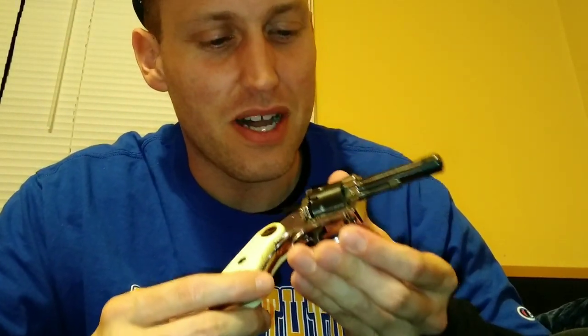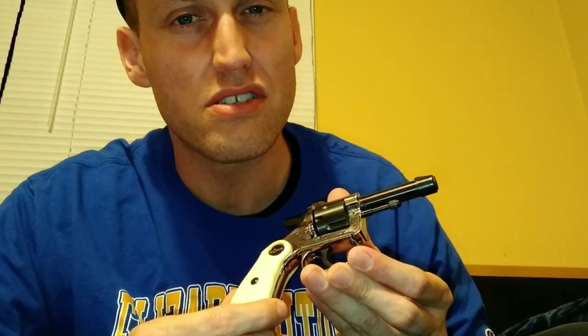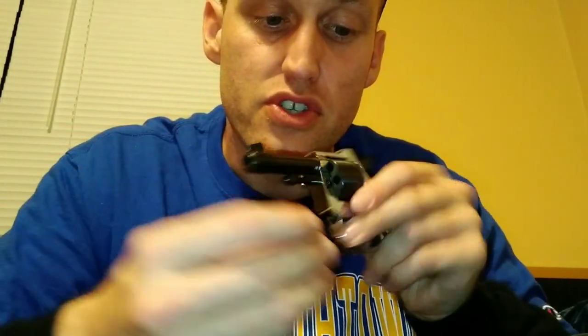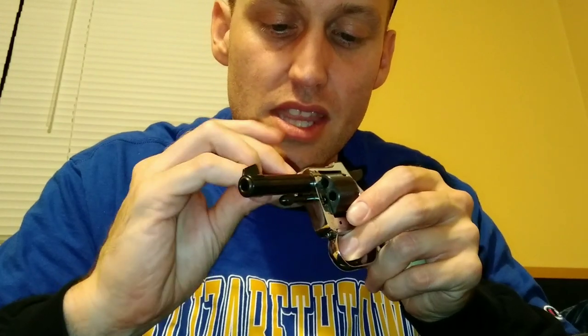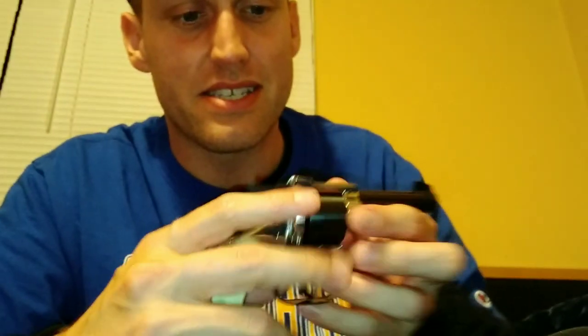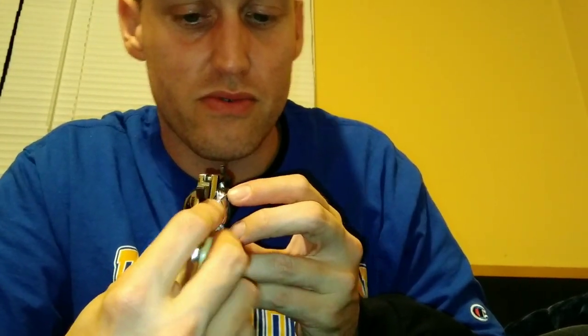They call these Saturday night specials - this is supposedly the most dangerous handgun in the world. And supposedly it's not even really dangerous for the person on the other side getting shot at - it's more dangerous for the person shooting, because these things are notorious for what they call blowback. You shoot a round and supposedly the round gets shaved off the barrel and blows back.